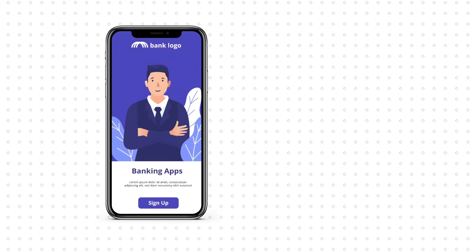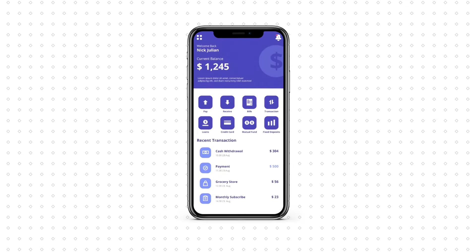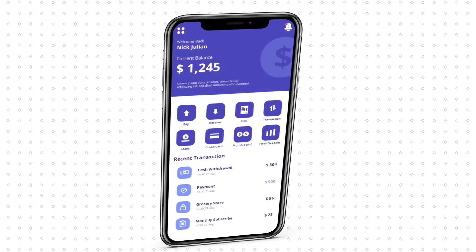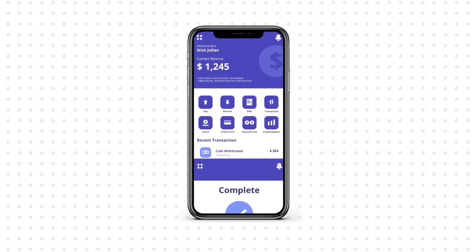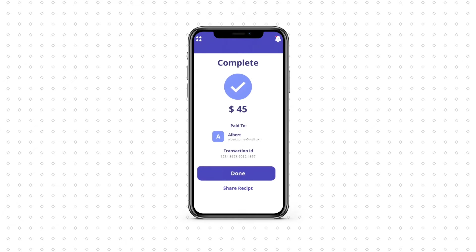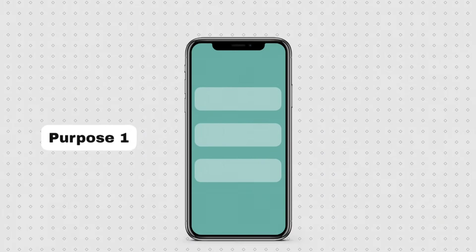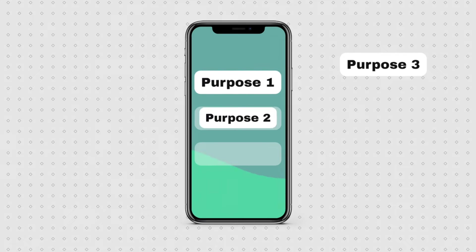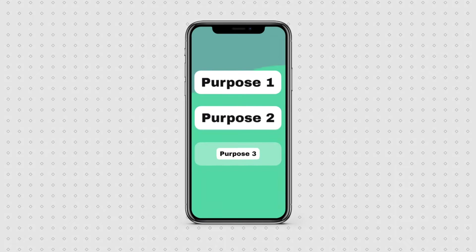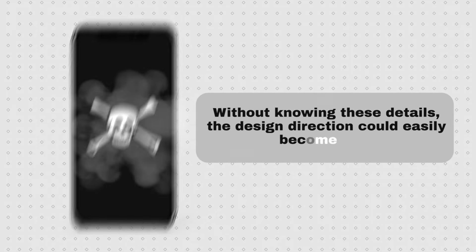For the banking app, we could say that the home screen needs to display key information at a quick glance — things like bank balances or transaction alerts. We could also suggest that there needs to be easy access to other parts of the app without overwhelming the users. When knowing what the design's purpose is, the app design can then be created to fall in line with those purposes. Without knowing these details, the design direction could easily become lost.